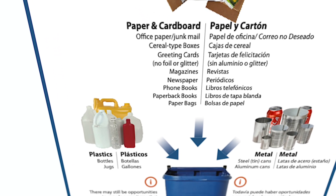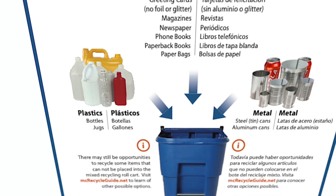Commingled is that paper, plastic, and metal — the stuff that goes together within your blue bin or your recycling bin.